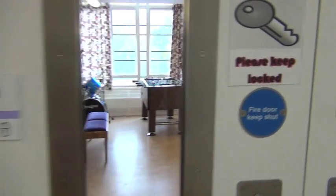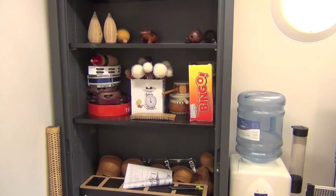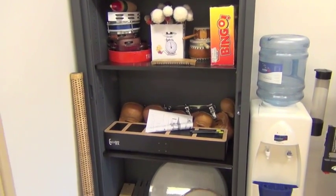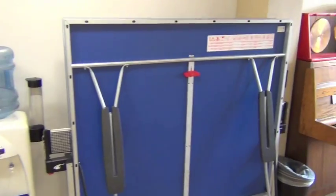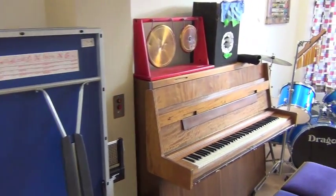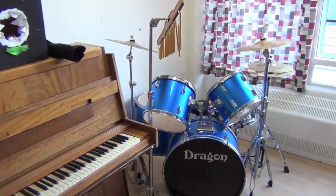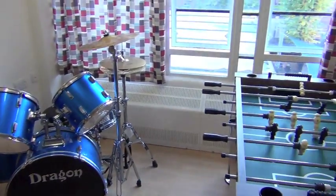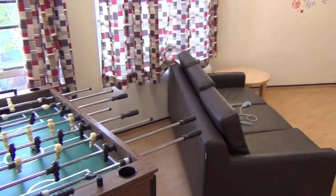This is the games room — a nice recreation area with quite a lot of facilities. There are musical instruments and other activities, and that's a table tennis table. If you want to come up here to use this space, just ask one of the nursing staff and they can arrange for you to come up and spend some time.